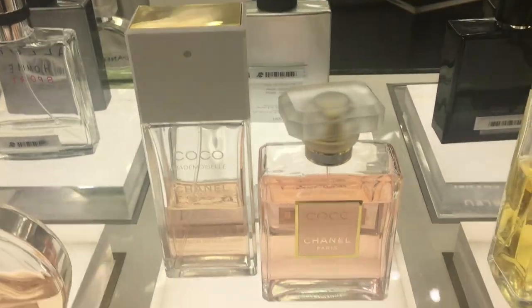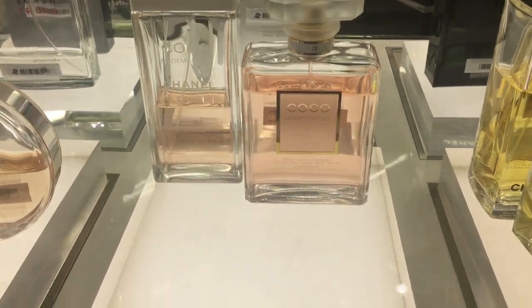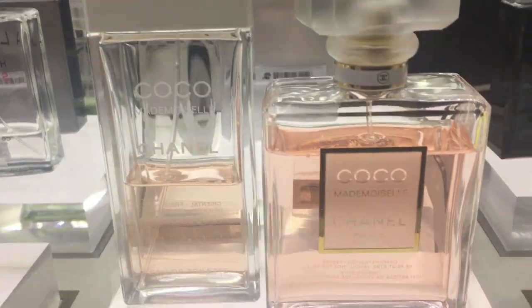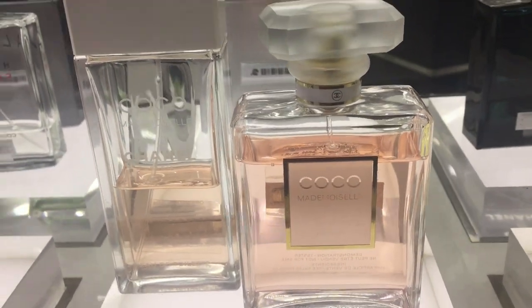It comes in two variations: the Eau de Toilette, which is the big rectangle bottle, and then the Eau de Parfum, which is in the classic Chanel shaped bottle. Essentially the Eau de Parfum is twice as expensive and twice as strong. You can also get it in a pure perfume, which is a tiny little bottle and you just use a couple of dabs — and again, that's more expensive and stronger.